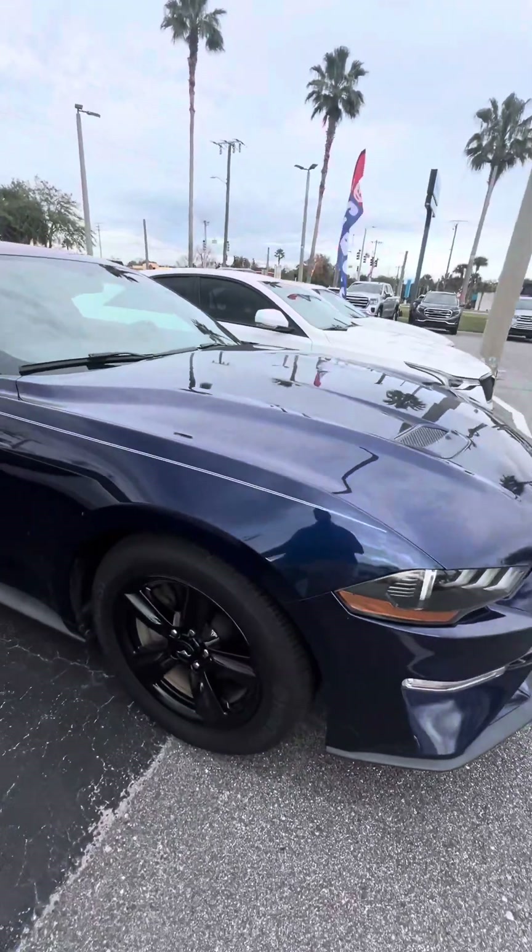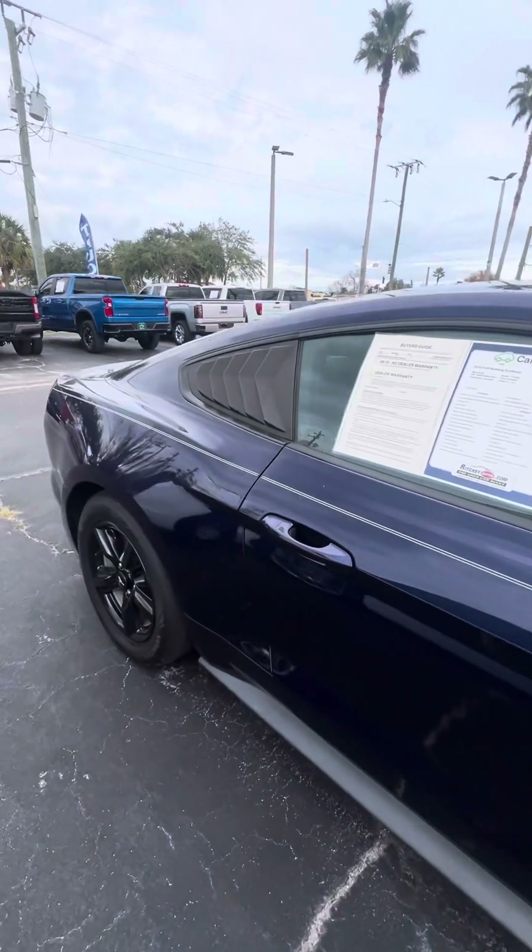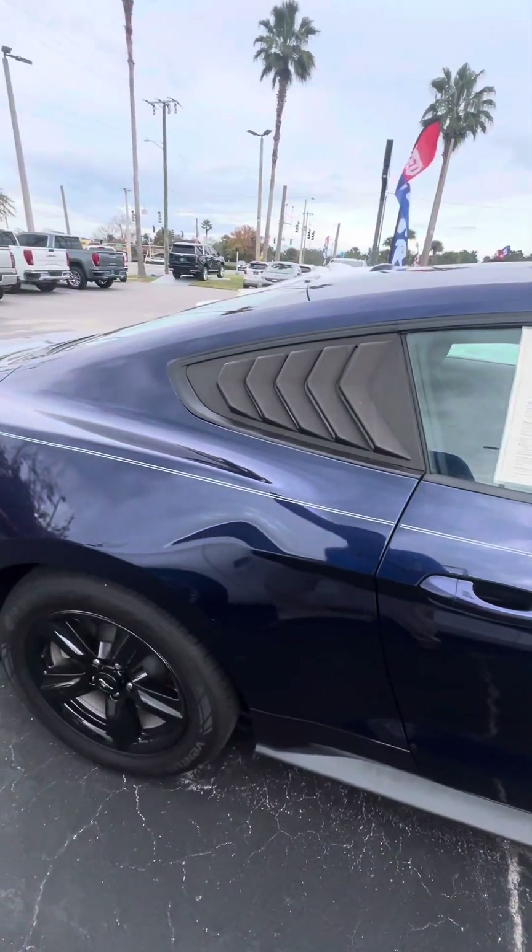Just want to show it to you — black rims, good treads on the tires, keyless entrance on both doors. I apologize, there's only two.